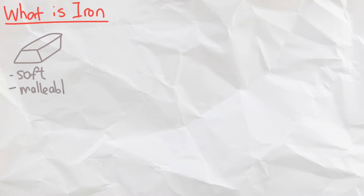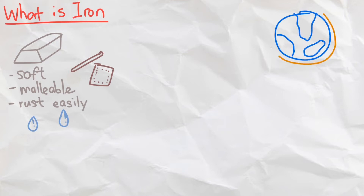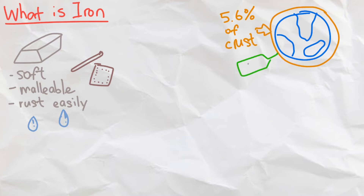So now what is iron really? Iron is a silver metal that is soft and malleable, which means that it can be easily made into different shapes. But it rusts easily, especially in moist air. Iron is the second most abundant metal right after aluminium, making up 5.6% of the Earth's crust, so it's one of the cheapest metals out there.